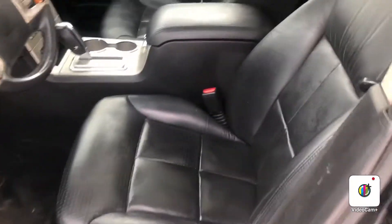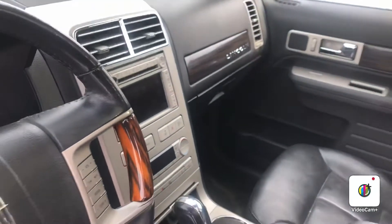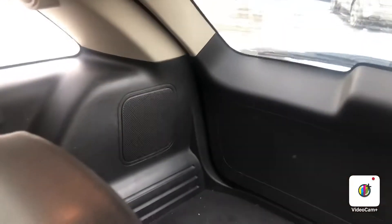Taking a look at the side here, you do have your beautiful heated and cooled seats, panoramic sunroof up top. In the back seat area you've got tons of room, as well as tons of trunk space.